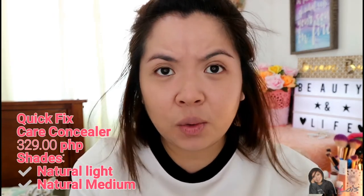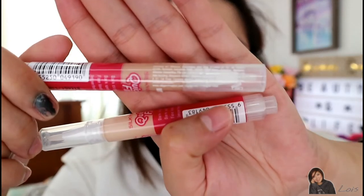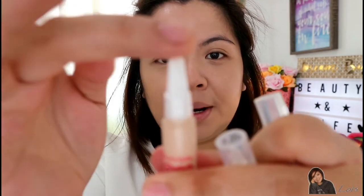Of course we can't survive without concealer — especially for dark circles and redness. I have their Quick Fix Care Concealer with Fraxinus Excelsior Bark Extract. They have two shades: Natural Light and Natural Medium. One thing I noticed is that on products like the mascara and lipstick, the ingredients are printed on the seal itself, so once you remove the seal, that information is gone. I wish the ingredients were also printed directly on the product. The concealer has a brush applicator.